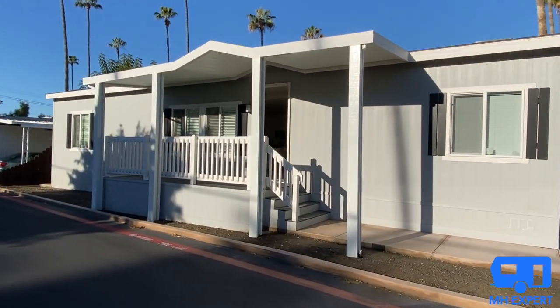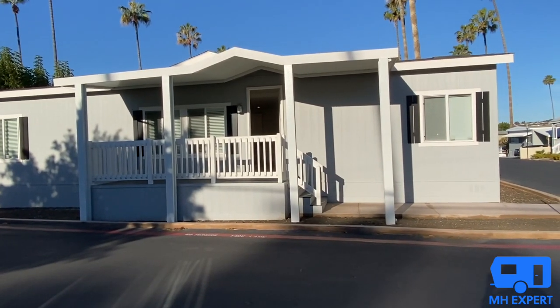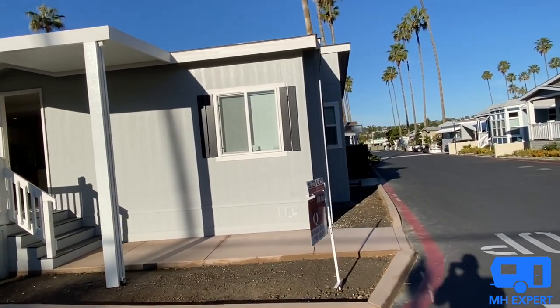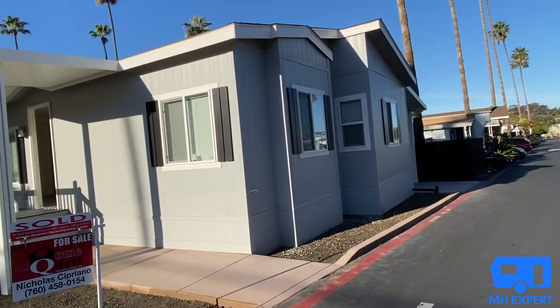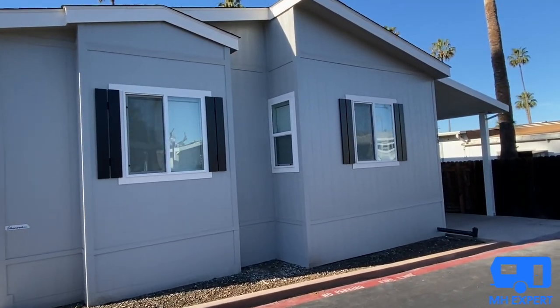Please remember you are by the beach, so those of you who do not live in California are going to be so shocked by how much this home sold for. Beachwood Village is an all-age community minutes from the Dana Point Harbor. It has a great school district, so let's go take a look at this SilverCrest home.